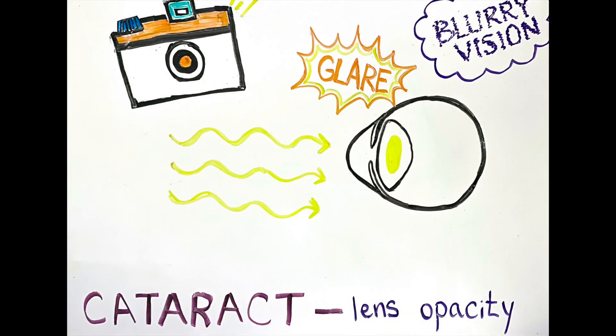Cataracts may cause blurry vision, glare, or changes to how you see color. UV light can speed up this process by causing further damage to the lens proteins through a process known as oxidative stress.